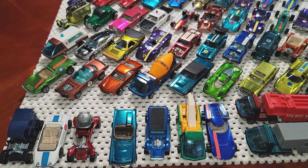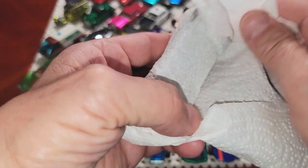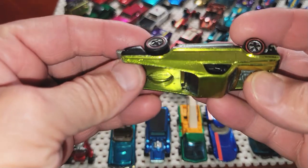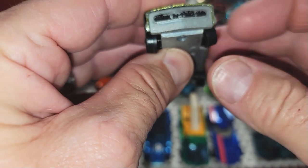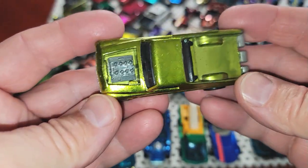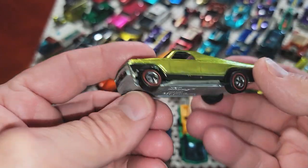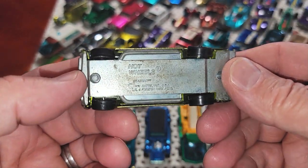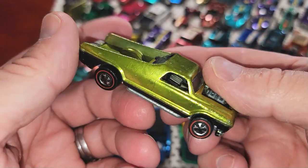Every Hot Wheel is a joy to have. All right, two left and then we'll review the collection. That's a big one — Seasider! I got a lot of Seasiders lately. This one — that front wheel needs to be tweaked — but it's okay. It's a lime color, got a lot of toning. These things generally do.